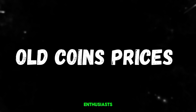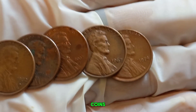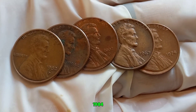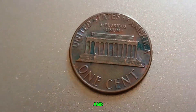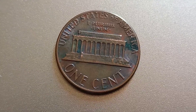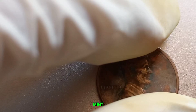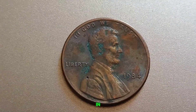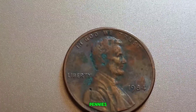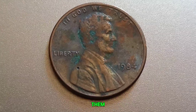Welcome back, coin enthusiasts! Today we're diving into the fascinating world of coin collecting to talk about an extraordinary story: the 1984 no-mint mark Lincoln penny. This is not just any penny — it's a coin that has stirred up the numismatic community and could potentially be worth millions of dollars. Most pennies from 1984 bear either the D for Denver or S for San Francisco mint marks. But in 1984, the U.S. Mint produced billions of pennies, and a small number were struck without the mint mark, making them incredibly rare.